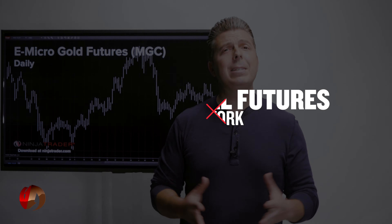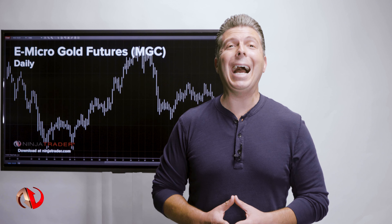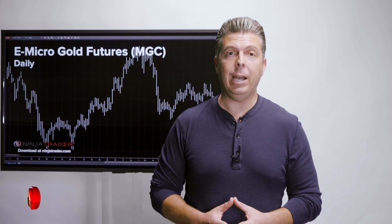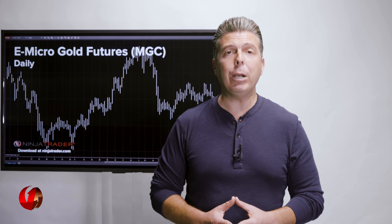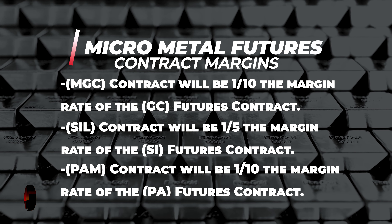Next, let's talk about how the contracts work. The settlement prices each day for the Micro Gold, Silver, and Palladium contracts will be identical to their full-size contracts. Margin for the Micro Gold futures contract will be one-tenth the margin of the gold futures contract.